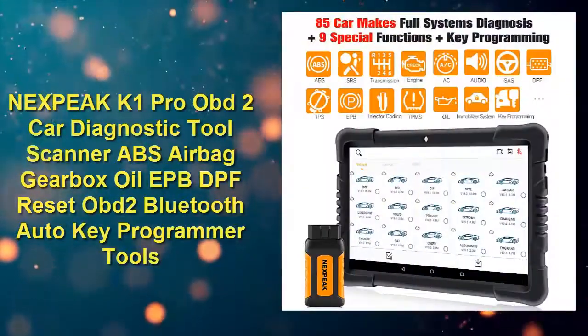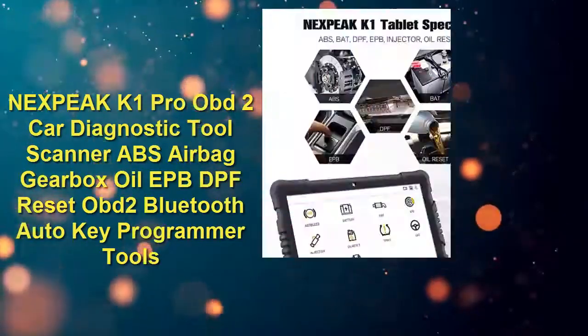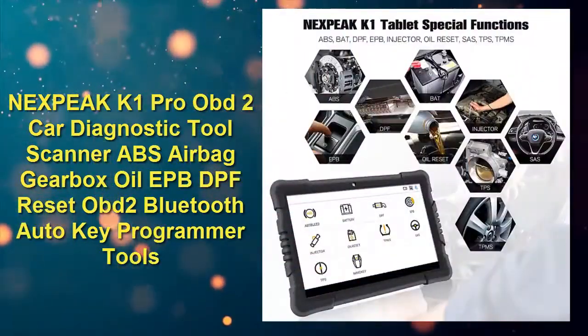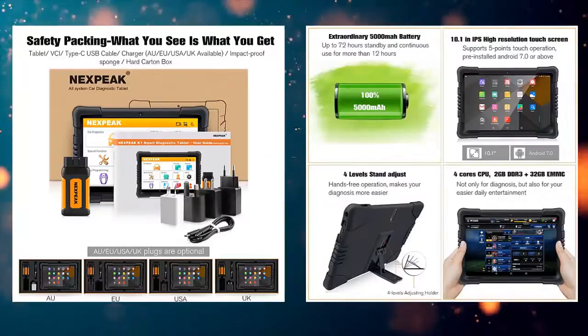Number one: Nixpec K1 Pro OBD2 car diagnostic tool scanner — ABS, airbag, gearbox, oil, EPB, DPF reset, OBD2 Bluetooth auto key programmer tools. Check price link in description.